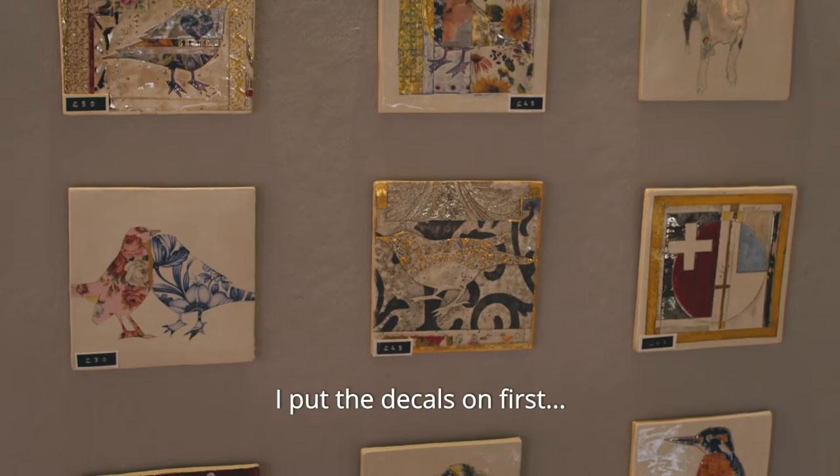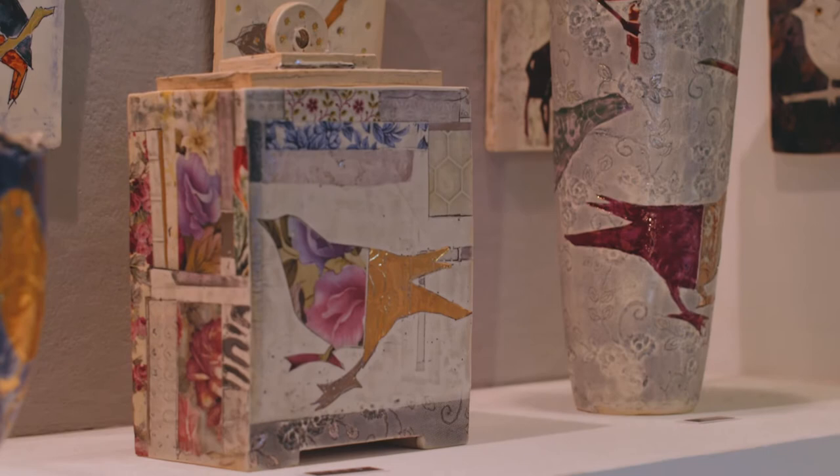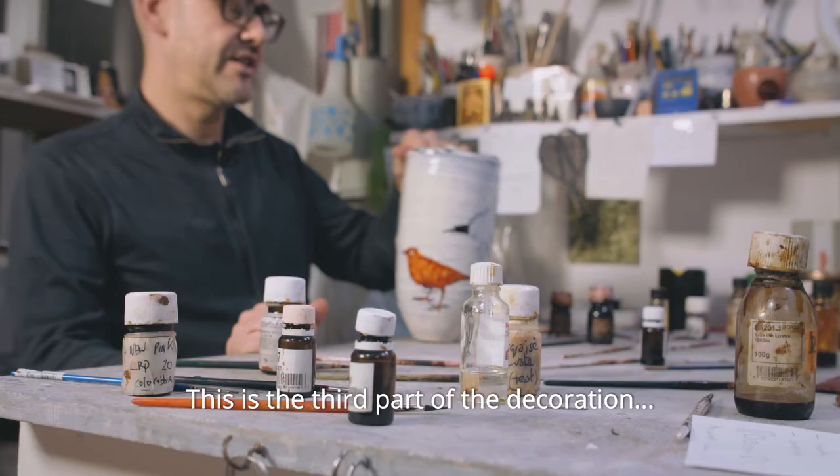I'll put the decals on first because they need water — the luster goes on afterwards. Well, this is the third part of the decoration bit on the ceramics.